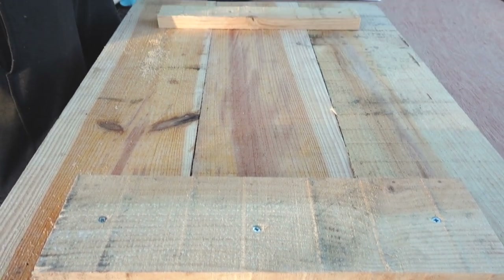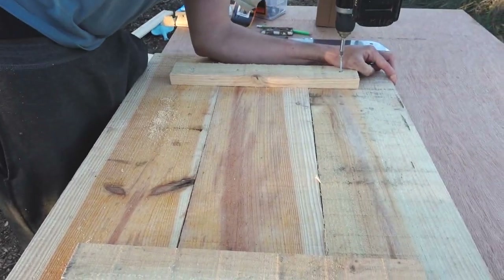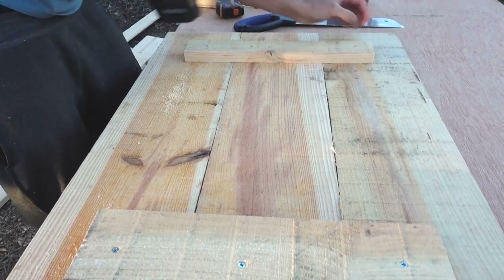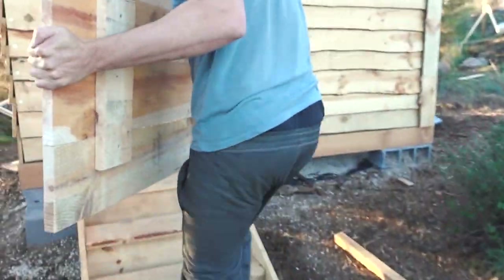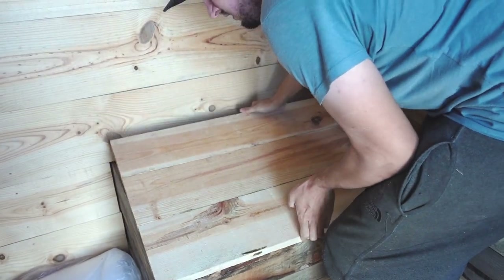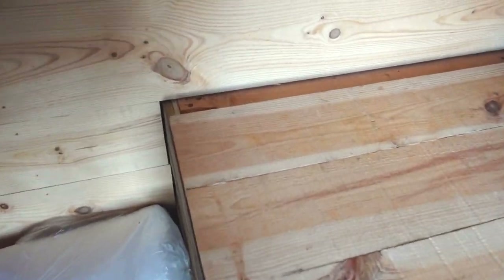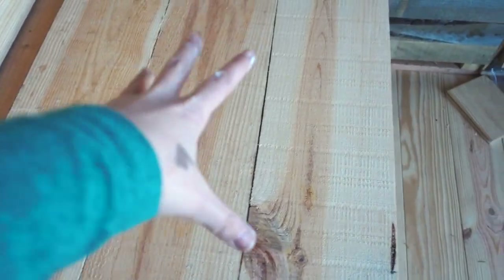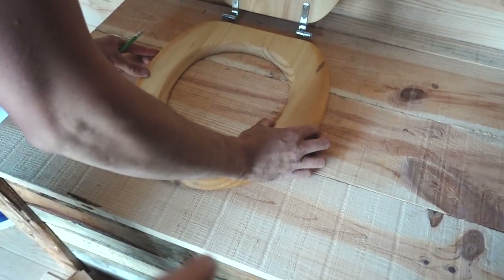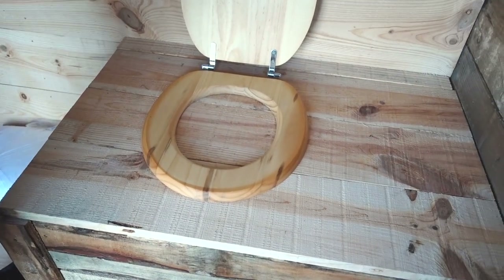We've used two offcuts of wood to connect the beams together and Theo's just drilling them in — they have to be a certain distance inside the toilet frame because of the supporting beams. On the back we've got that other piece of wood and we're going to have a nice hinge so it flaps up and we can get to the toilet underneath to empty the composting toilet. We've decided where the toilet seat is going to go purely by eye — it feels comfortable to sit on there and everything works out.